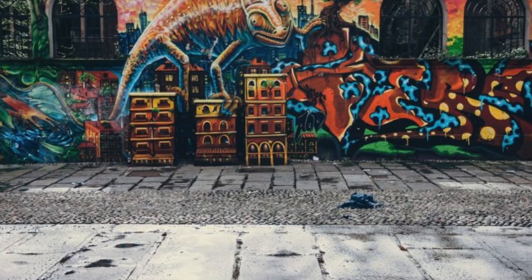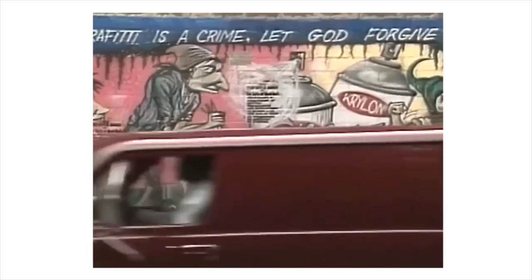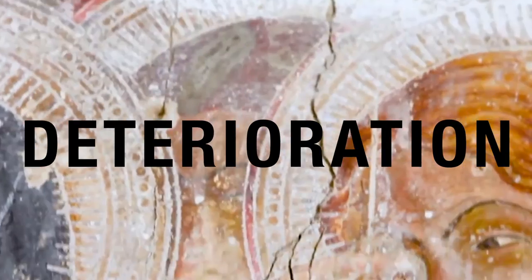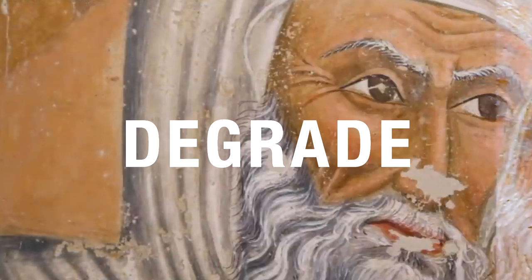Perhaps what draws most of the attention to these artworks are the use of color and pigmentation, catching the attention of pedestrians, drivers, and viewers passing by. Yet over time, the deterioration of mural paintings under the impact of physical, chemical, and environmental factors has caused these artworks to degrade.